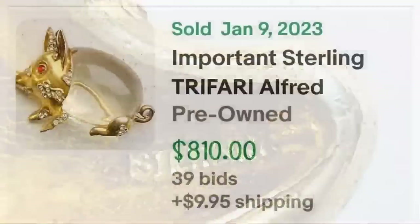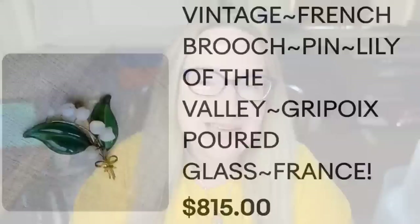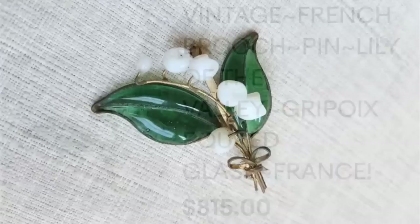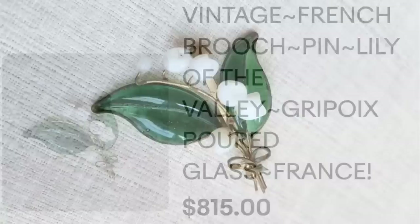Up next is a beautiful poured glass brooch — and we are going higher and higher in price. This is a vintage French lily-of-the-valley poured glass brooch, made in France, sold for $815. Here you can see the really cool green poured glass leaves up close — a great sale at $815.